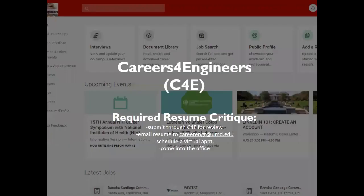C4E is UMD's Engineering Career Services online job search platform where you can sign up for workshops, browse jobs, save job search documents, and see employer events specifically tailored to engineering students. It is complementary to Careers for Terps, or C4T, from the General University Career Center, which you also have access to.